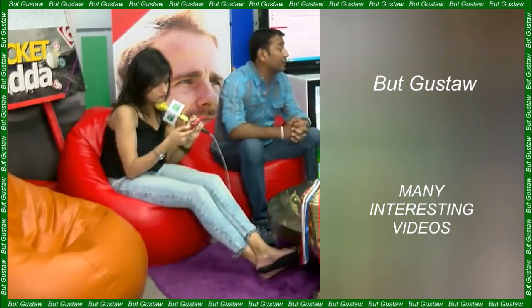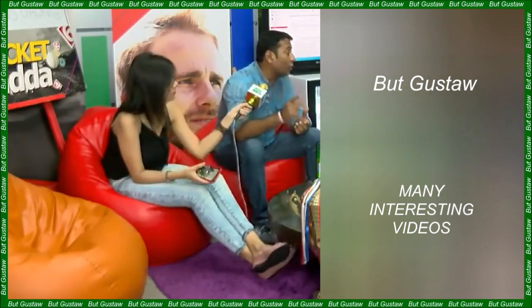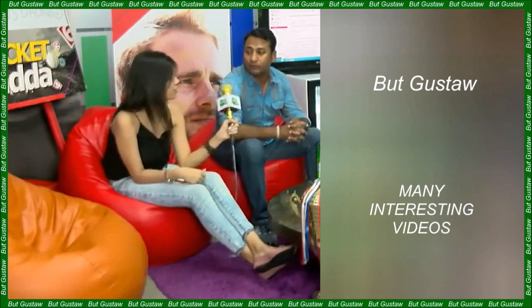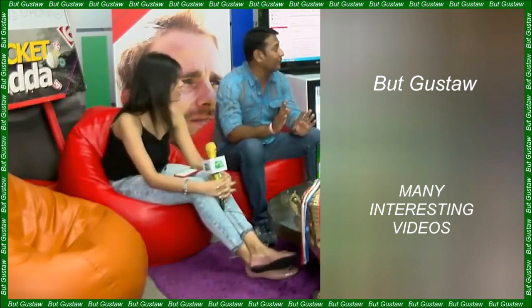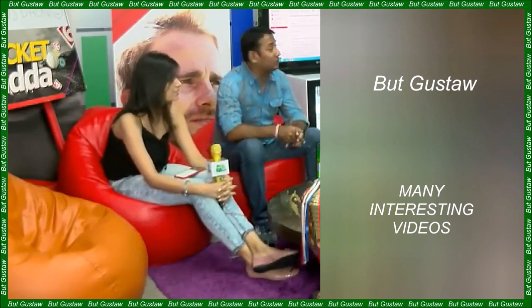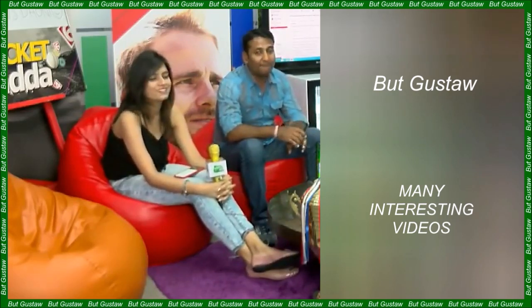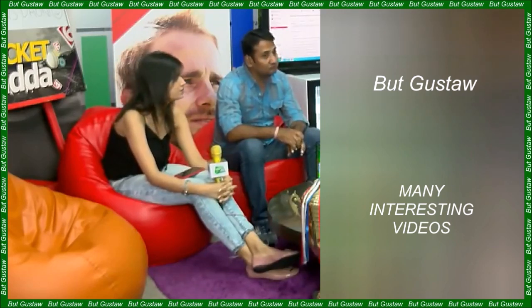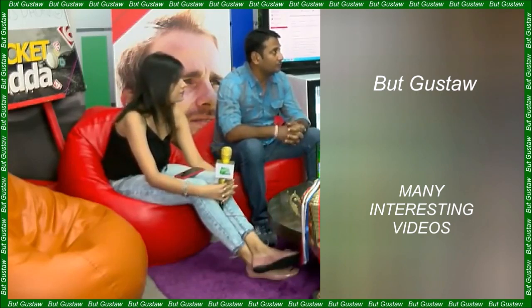How much does the soul weigh? MacDougall's controversial experiments. In 1907, American Medicine published a paper by Duncan MacDougall suggesting that the human soul weighs 21 grams. The author came to these conclusions after experimenting on a small group of dying people. These studies were rejected by the scientific community and to this day arouse much controversy, but they took root in mass culture and popularized the concept that the soul weighs 21 grams.